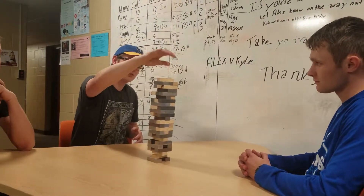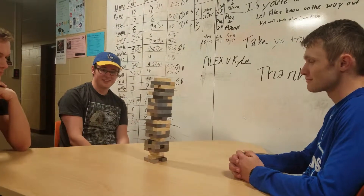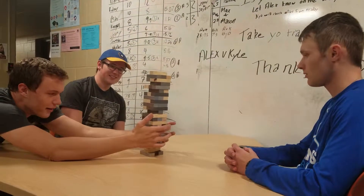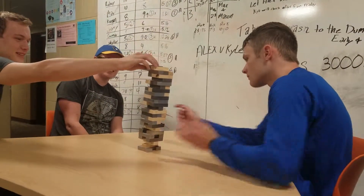Advanced Jenga replaces that outdated wooden Jenga with its new sleek multi-material design. The different materials are different weights, which allows for a much more challenging game.